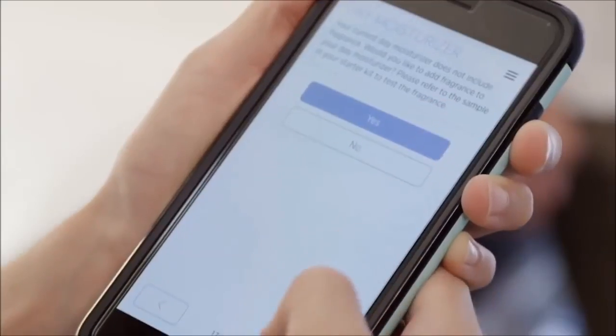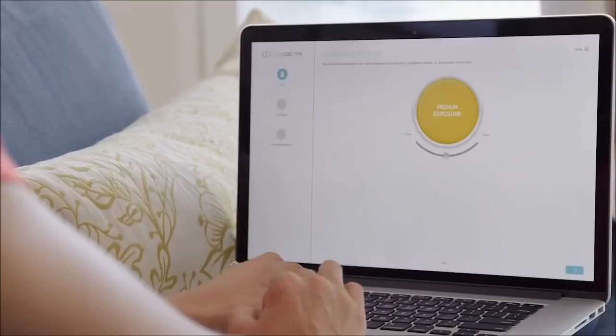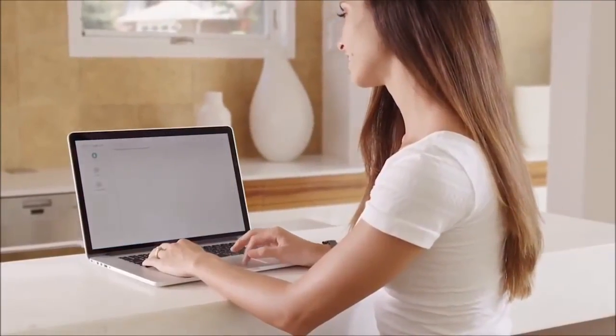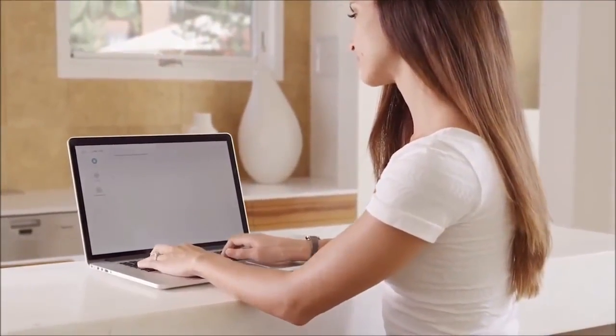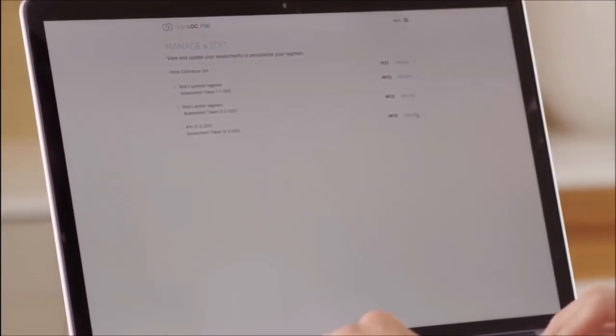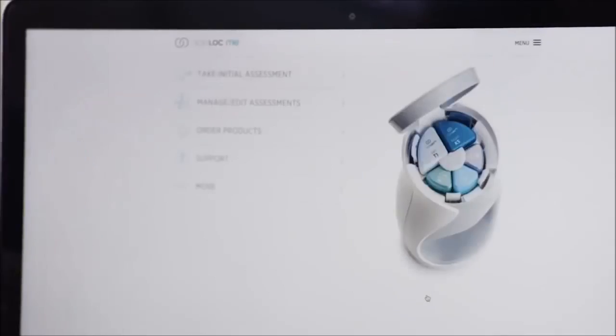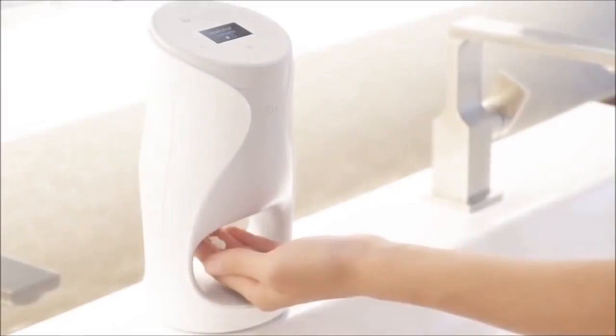Customize your night and day moisturizers even more by adding fragrance. Select your preferences for weight and level of moisturization. And customization doesn't stop there — maybe in the winter you want a heavier moisturizer, in the summer something lighter. Simply retake the assessment and order a new custom product set. Save and manage multiple assessments to reorder a previous set or create an entirely new one.